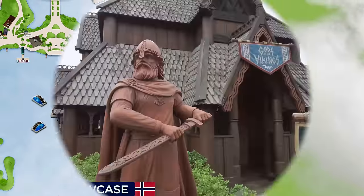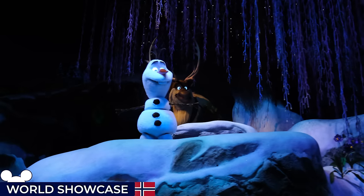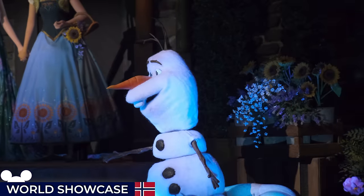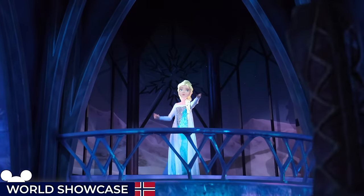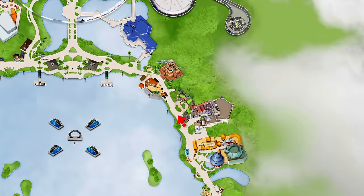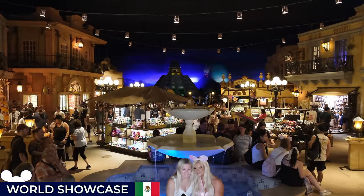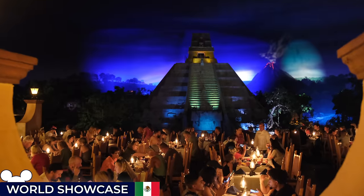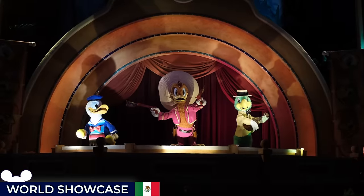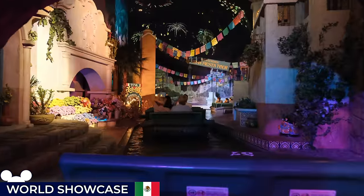Next we have the Norway Pavilion, inspired by the nation's traditional villages and Viking heritage. It contains one of the park's most popular attractions, the Frozen Ever After Indoor Boat Ride, which immerses visitors in the enchanting world of the Frozen movies on a magical journey through Arendelle. Along the way you'll encounter your favourite characters, all brought to life with impressive animatronics, featuring the iconic songs and creating a memorable sing-along experience. At Royal Sommerhus, you also have a meet-and-greet opportunity with Anna and Elsa. Finally, Mexico closes the world tour with a vibrant celebration of Mexican culture, art and history. As you enter the Mesoamerican pyramid, you're greeted by a bustling marketplace offering authentic crafts and merchandise. Inside is the scenic boat ride known as the Gran Fiesta Tour, starring the Three Caballeros, which takes guests on a whimsical journey alongside Panchito, José Carioca and Donald Duck as they embark on an adventure through Mexico, featuring a blend of live action footage and animation, offering a colourful glimpse into Mexican culture.